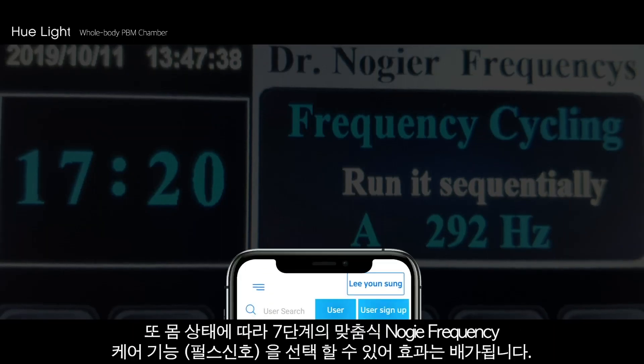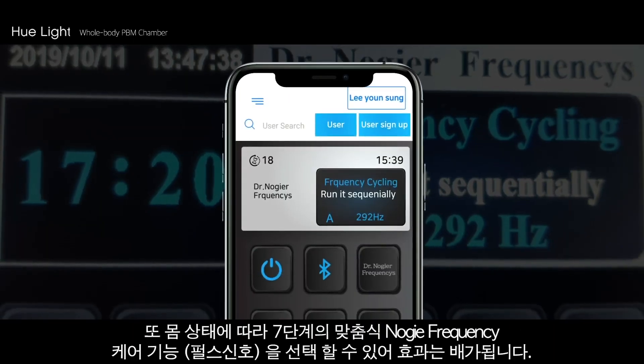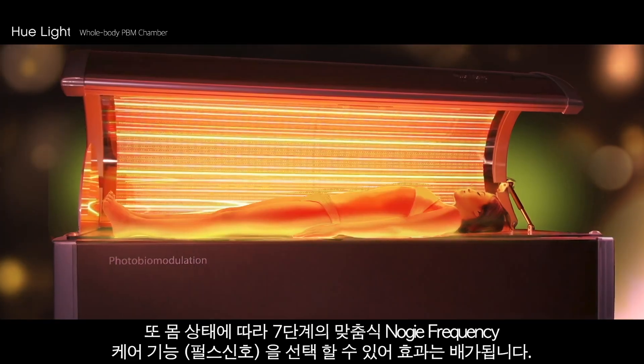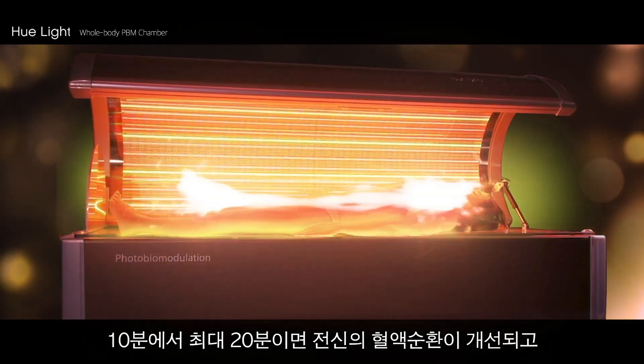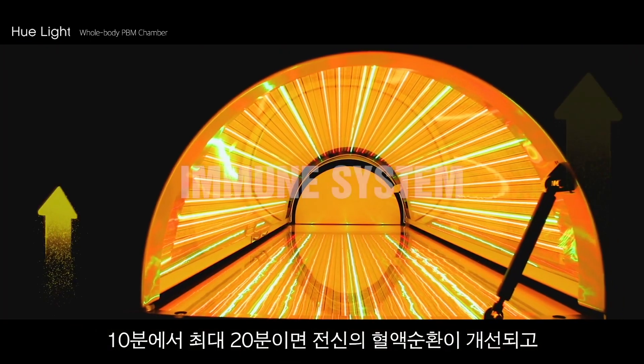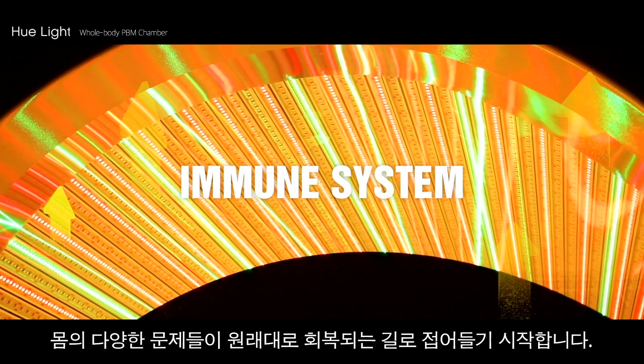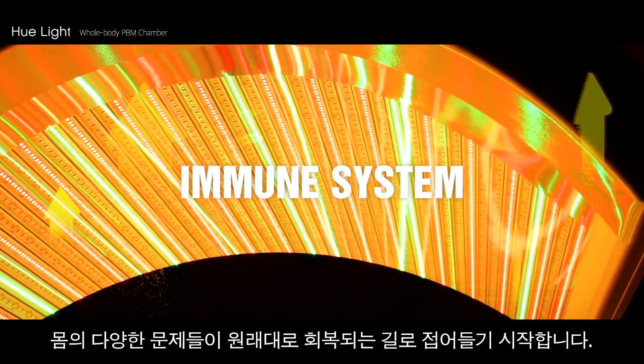In addition, the after effect can even be boosted with the 7-level programmable Nogier frequency care settings based on the symptoms. From just 10 minutes to 20 minutes max, the blood circulation would immensely improve and the problematic areas in the body would begin to enter the path of recovery.